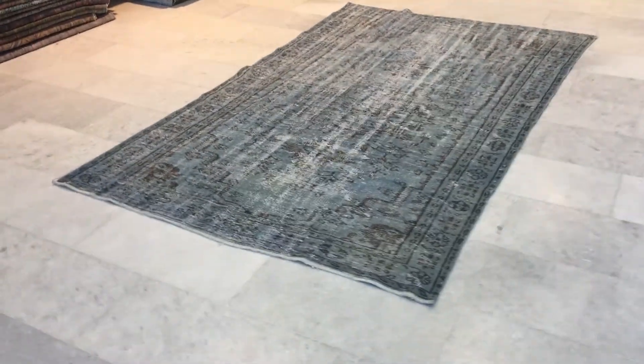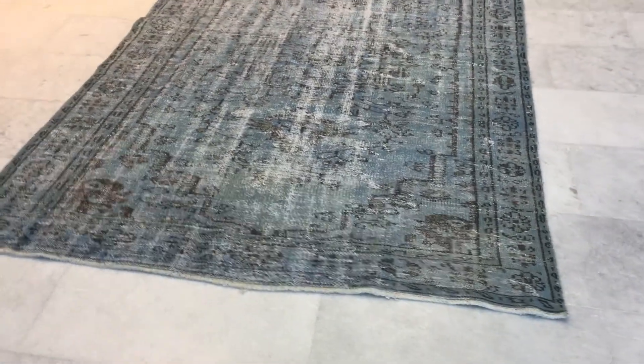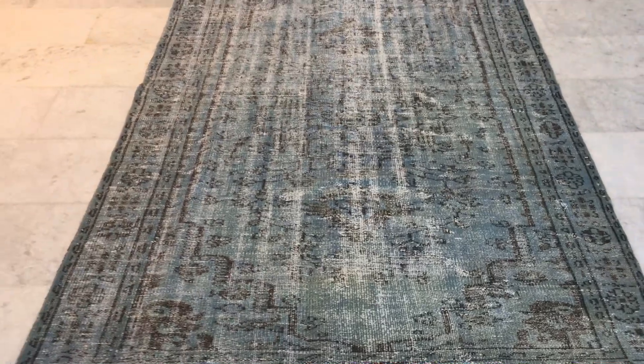This is Vintage Carpet 13757. It's a Turkish handmade carpet and it's a very beautiful carpet.